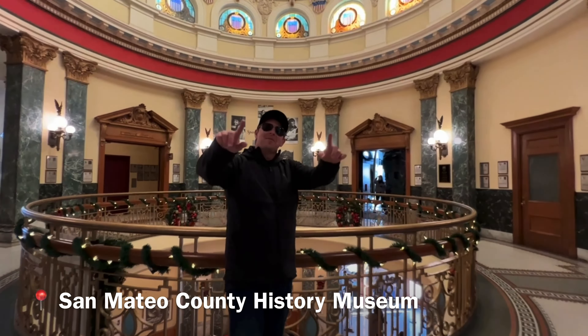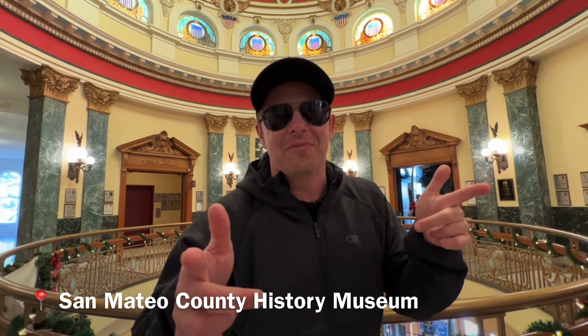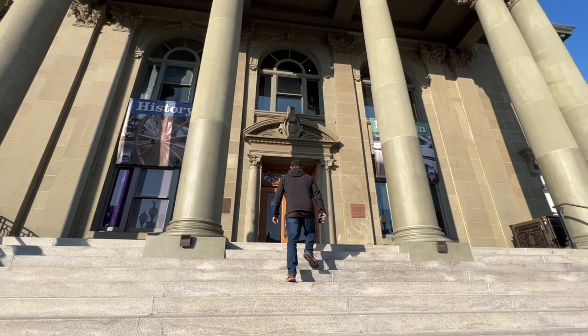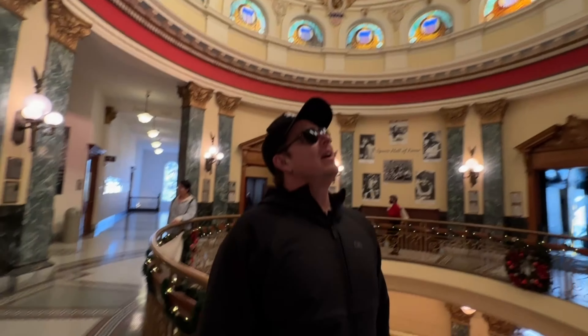We are at the San Mateo County History Museum here in downtown Redwood City. Isn't this amazing? It used to be a courthouse, and this is the rotunda. Look at this beautiful stained glass — and this is where Mrs. Doubtfire was filmed.